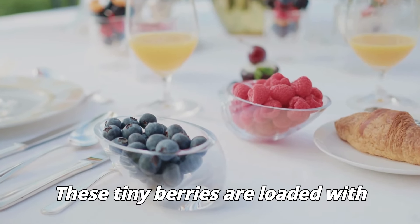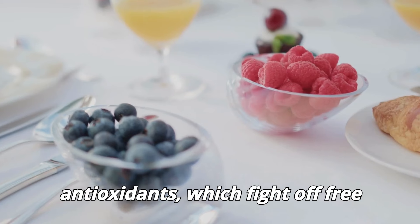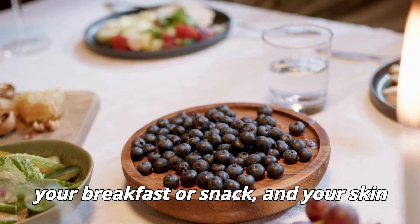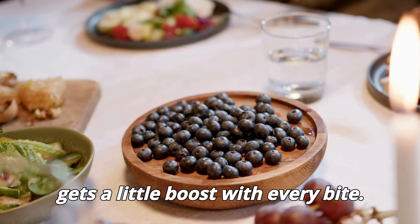Blueberries. These tiny berries are loaded with antioxidants which fight off free radicals that cause aging. Add them to your breakfast or snack and your skin gets a little boost with every bite.